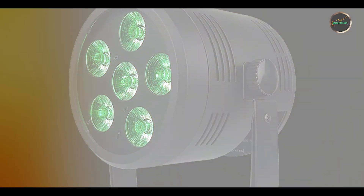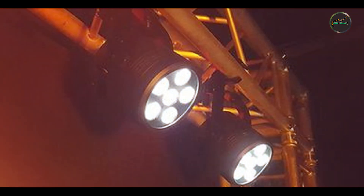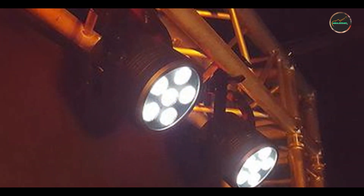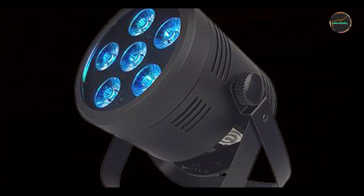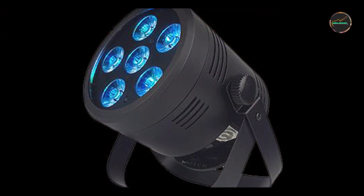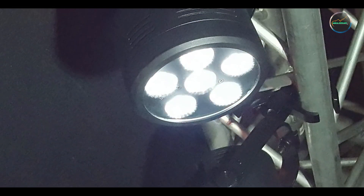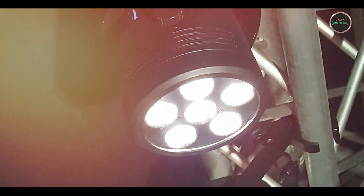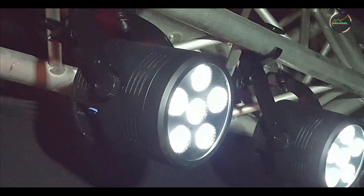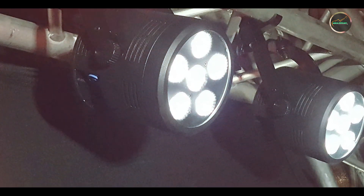Designed for hassle-free operation, the LB Hex Unplugged includes onboard controls and a digital display for easy menu navigation and mode selection. It supports wireless DMX protocols for seamless integration into existing lighting setups, and can be controlled remotely using compatible DMX controllers or software. The uplight's durable construction and weather-resistant features ensure reliable performance indoors, as well as in outdoor-covered settings, providing flexibility for various event applications.